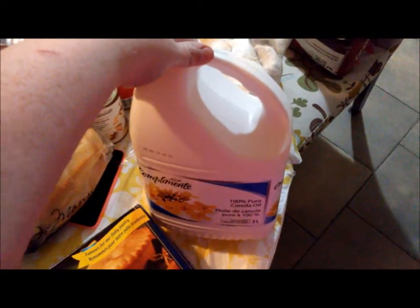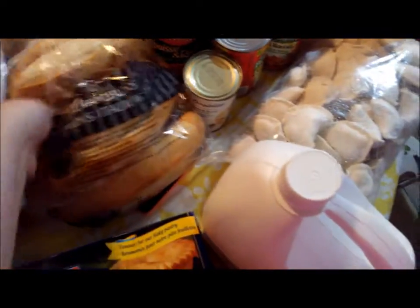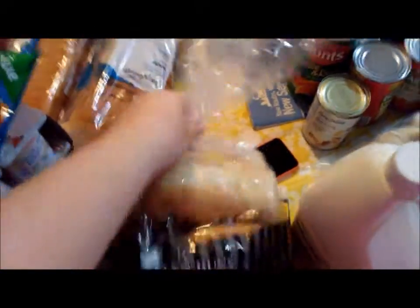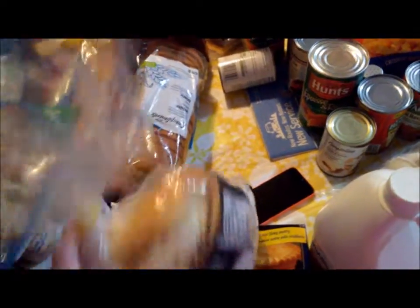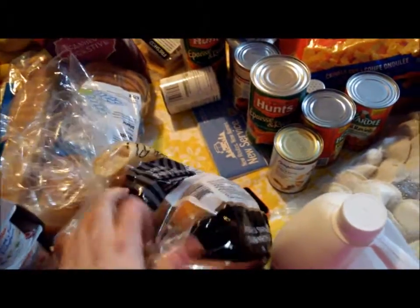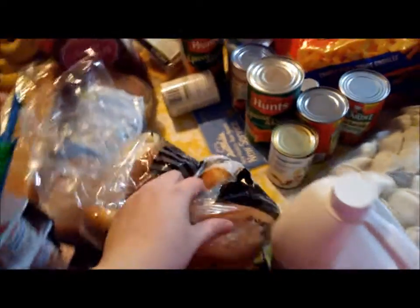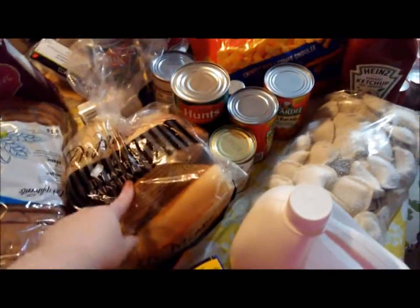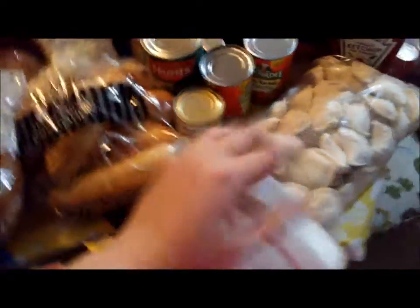I was out of vegetable oil so we picked up some — just the cheapest one on sale; I'm not picky with oil. We also picked up some really nice Italian buns. What I normally do is freeze half of them, and if I know Dan wants a sandwich for work the next day I can just pull one out in the morning. They're awesome.